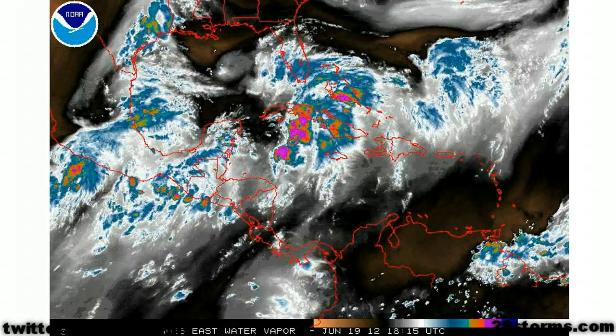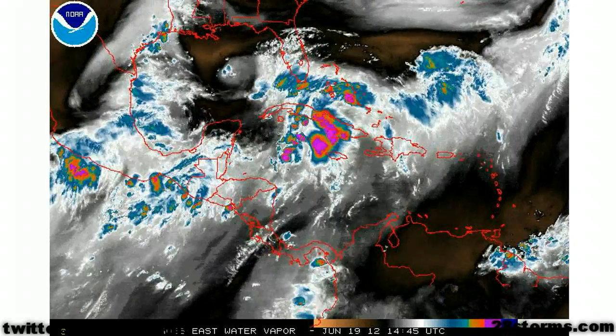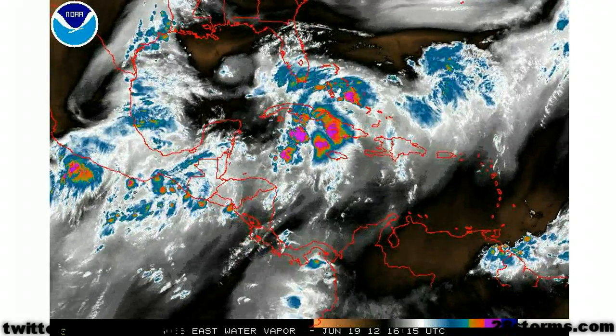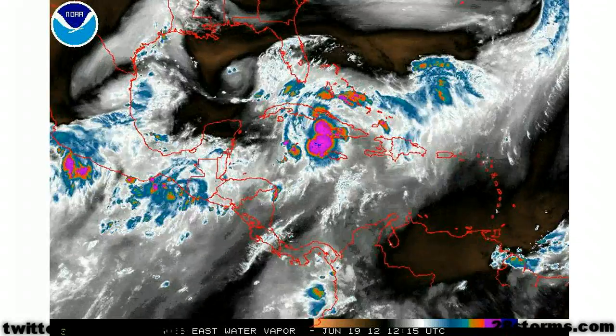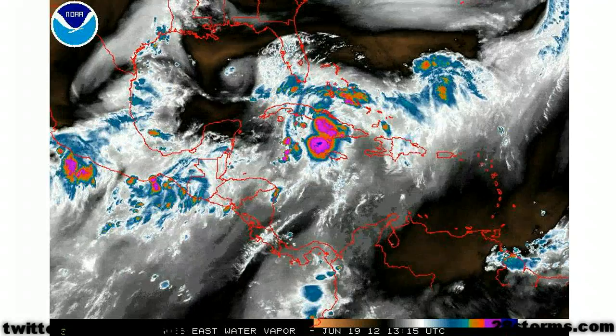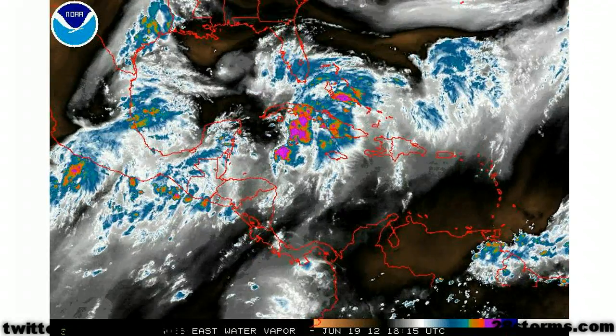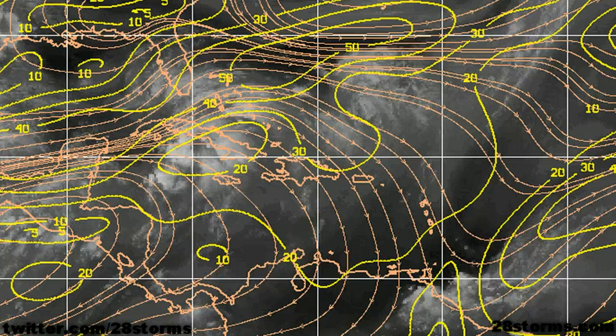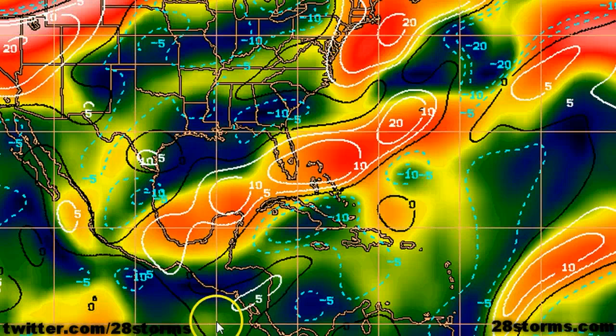This upper level low is forecast to move more toward the north and west, which is going to allow for an upper level ridge to build over the western Caribbean and Yucatan Peninsula. But there are still big questions as to whether or not the upper level conditions will become favorable enough to the point where we can get a tropical depression or tropical storm. The wind shear charts confirm the presence of steady westerly and northwesterly wind shear overtop this tropical wave, but down toward the south we still have this building upper level ridge. It's currently just too far south and west to support any development.